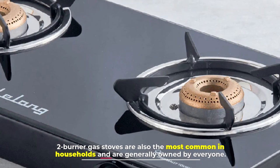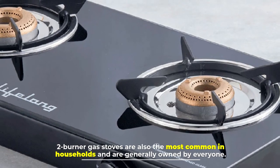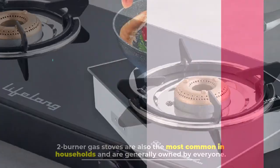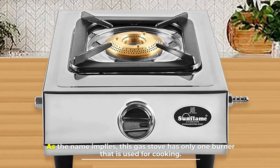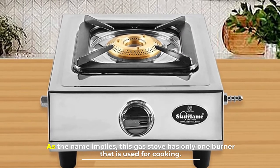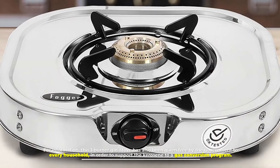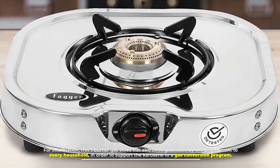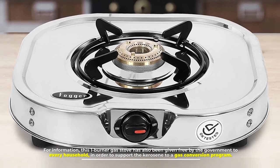Two burner gas stoves are the most common in households and are generally owned by everyone. Number nine: one burner gas stove. As the name implies, this gas stove has only one burner for cooking. This one burner gas stove has also been given free by the government to every household in order to support the kerosene to gas conversion program.